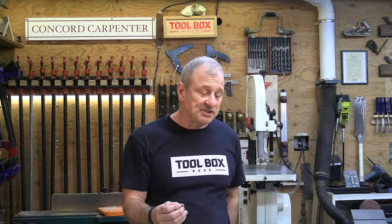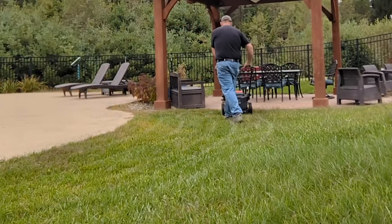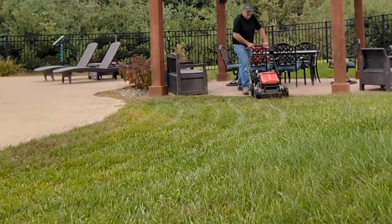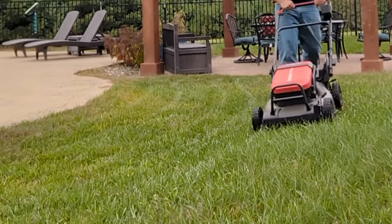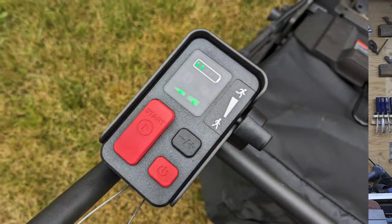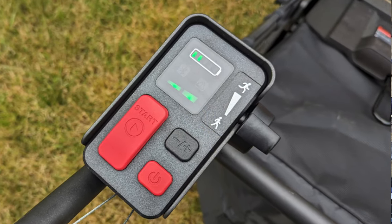Tall wet grass was not a problem for this mower — it just churns through it. The self-propelled wheels will likely tow you around the yard and could probably pull a small car uphill. It's really powerful, and we'd put it up against any gas mower in any testing situation. The mower itself costs $799 as a bare tool.